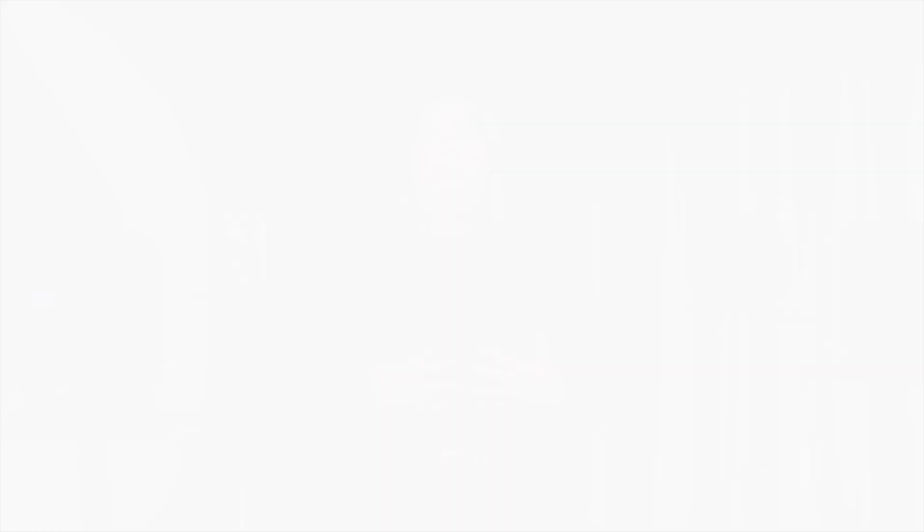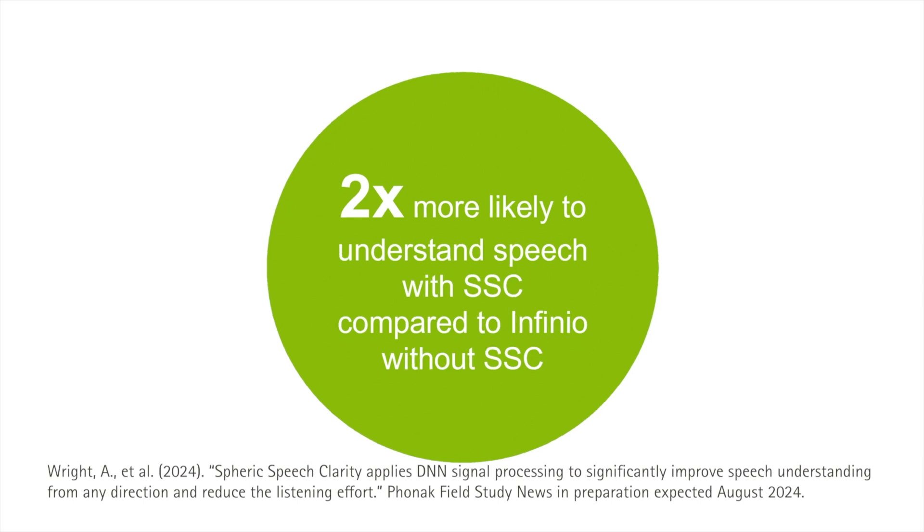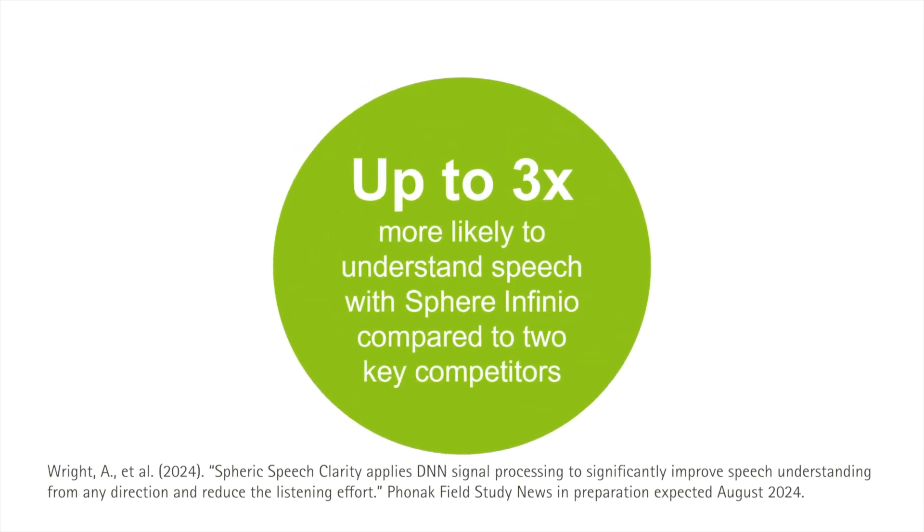Our listeners completed the test with and without Spheric Speech Clarity. We found that with Spheric Speech Clarity, a listener is twice as likely to understand the sentence compared to without it. We also found that with Spheric Speech Clarity, a listener is up to three times more likely to understand the sentence when compared to two leading competitors.